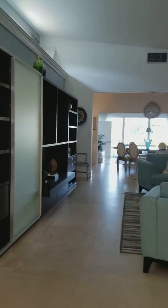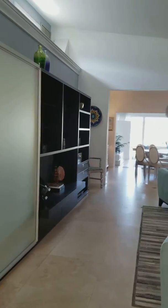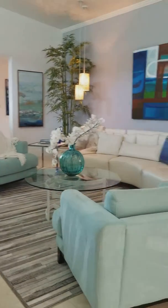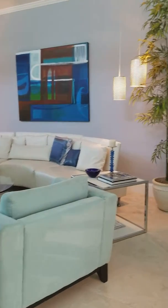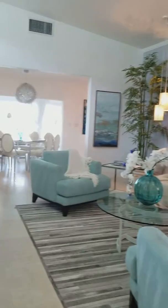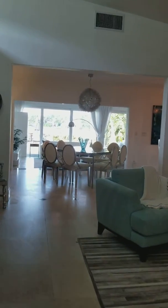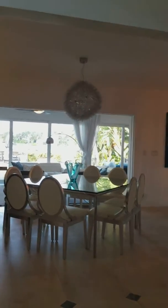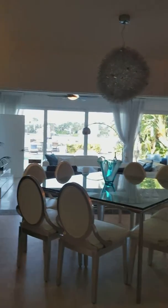Next you come into the living room. You can see all the way back through to the water. Very nice large grand salon, and then you arrive in the dining room area.